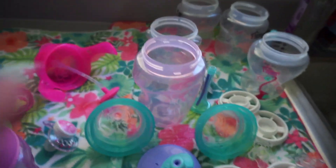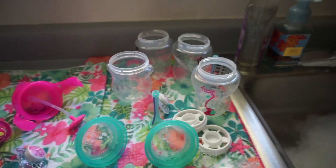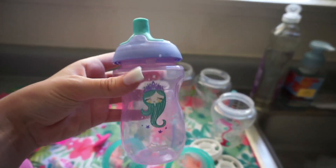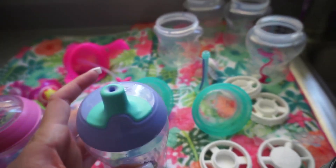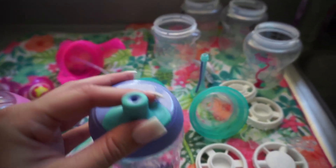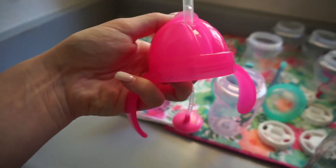I just washed all of her bottles and I actually introduced a sippy cup yesterday — it's by Tommee Tippee since she uses the Tommee Tippee bottles. It is a non-spill cup; when I dump it out nothing comes out. But I always try things I give her first, and it is really hard to get water out of this sippy cup. I also tried the Munchkin sippy cup that has a handle and a little straw — also really hard. I'm hoping she'll adjust to the Tommee Tippee one since she already uses their bottles.